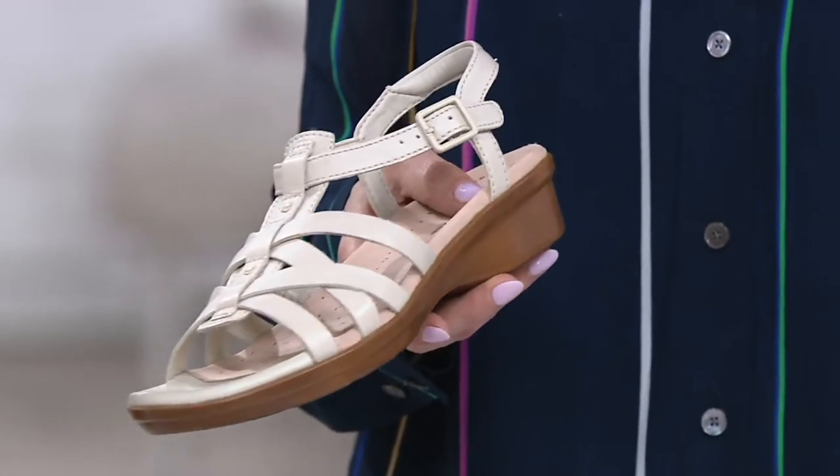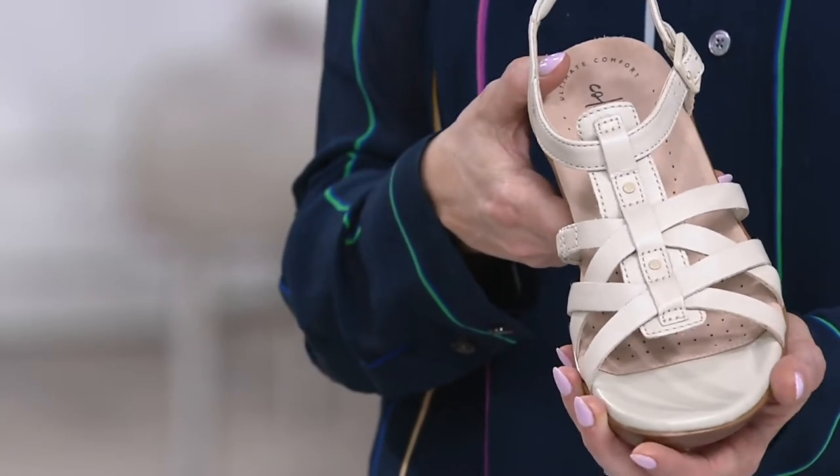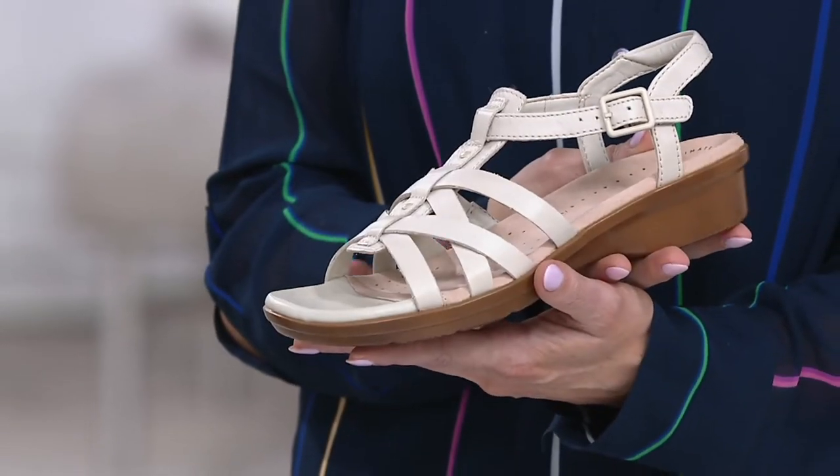Maybe if you're doing dinner — they just look nice, they really do. So we took the fit of the Liza, which is our best-selling sandal worldwide — that lightweight material — but we dressed it up. We've been making shoes since 1825 and we really know what works.